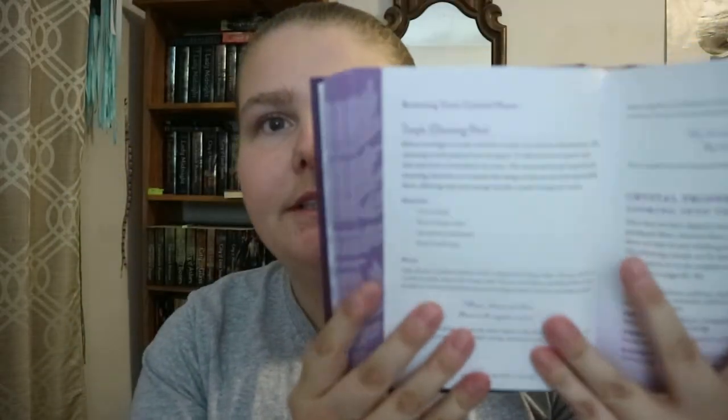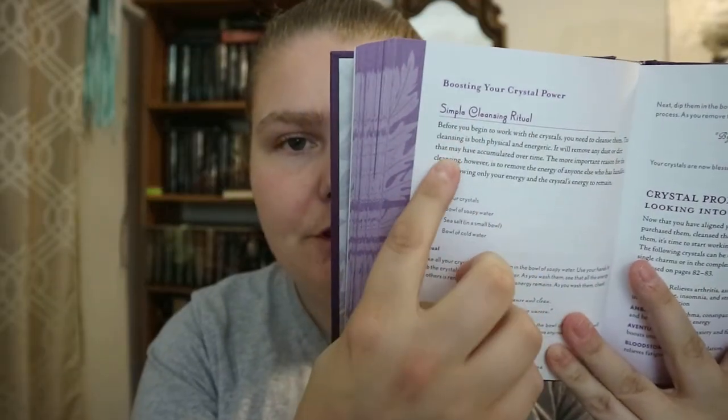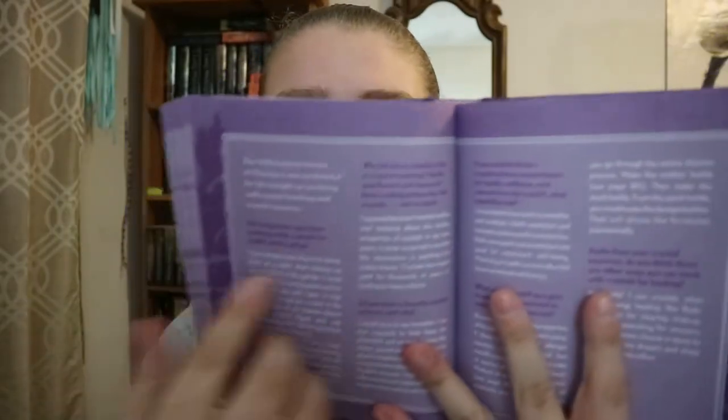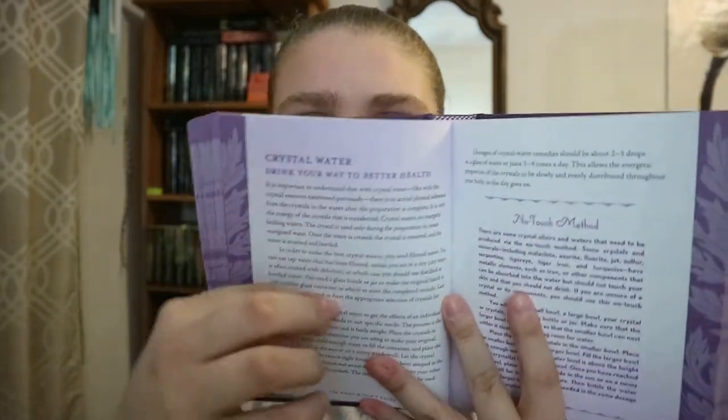For different spells you get the title of the spell, some introduction, the ingredients and what you need, and then how to do it. You get content from different contributors as well, and sometimes they'll have contributors doing full information pages.